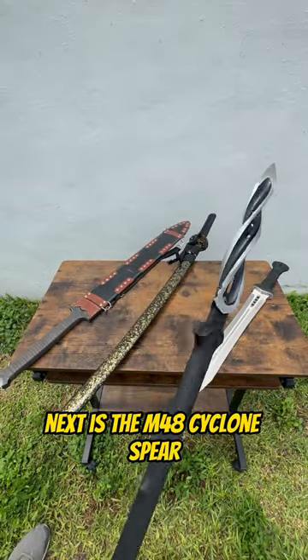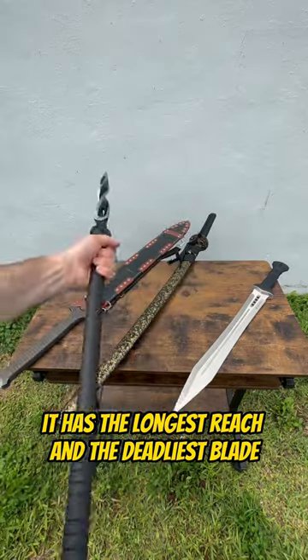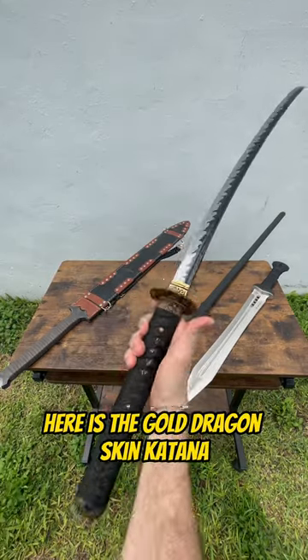Next is the M48 Cyclone Spear. It has the longest reach and the deadliest blade. Here is the gold dragon skin katana.